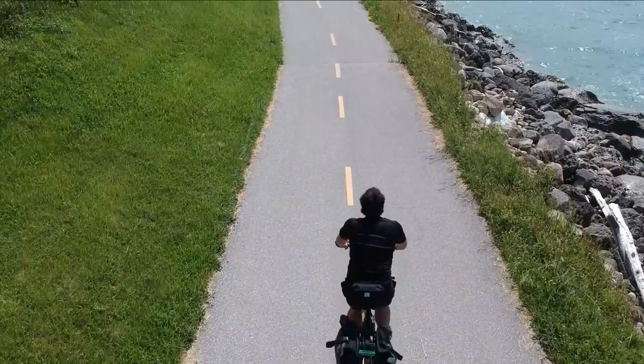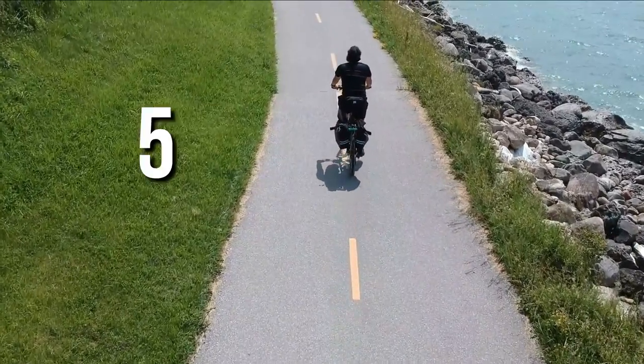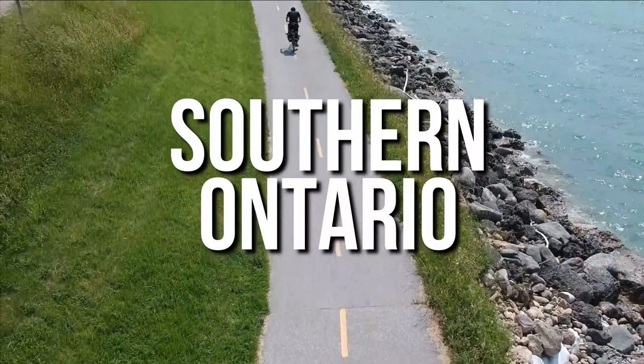Traveling by bike can be a lot of fun, so in this video we're going to show you five awesome cycle routes to explore southern Ontario.